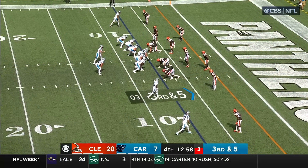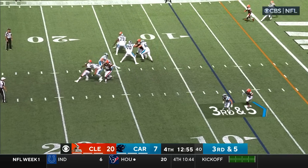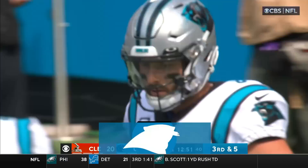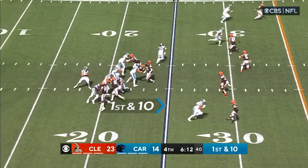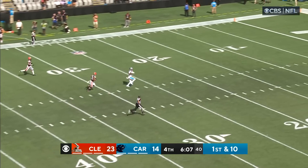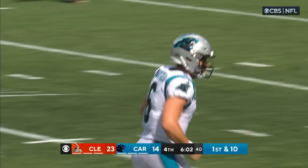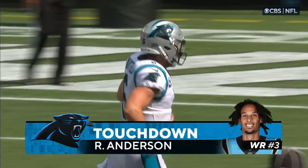It's still plenty early in this fourth quarter. Third and five — Mayfield. Mayfield's going to run it — touchdown! Mayfield backpedaling, wide open is his man Anderson. Baker with a home run bomb, 75 yards, and here comes Carolina.